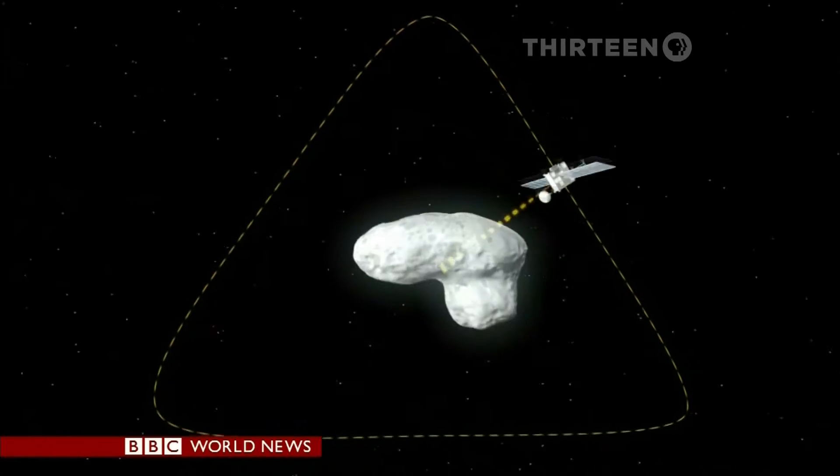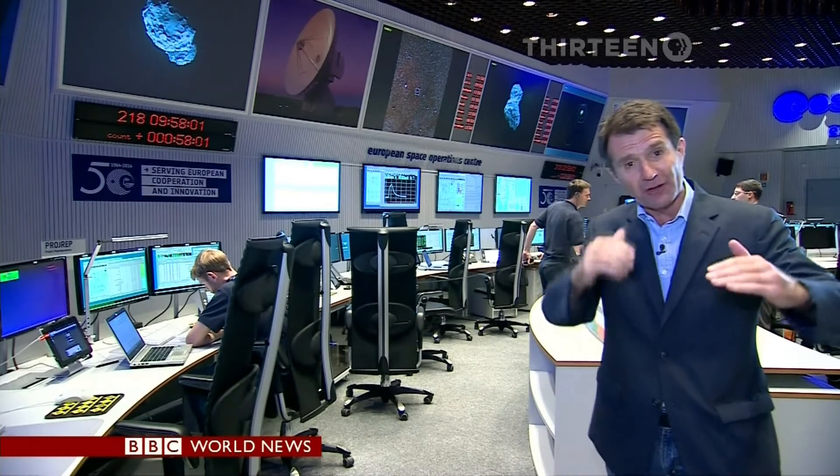What's remarkable about this mission is that the comet is racing along at about 34,000 miles an hour, but the team here have managed to get the Rosetta spacecraft to match its speed and fly alongside it. That's never been achieved before.